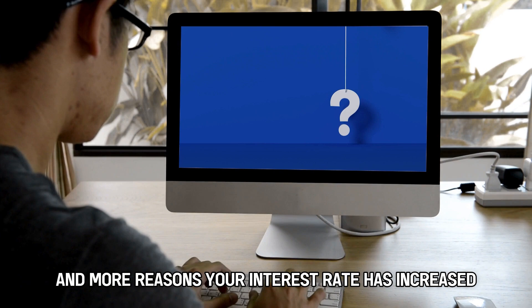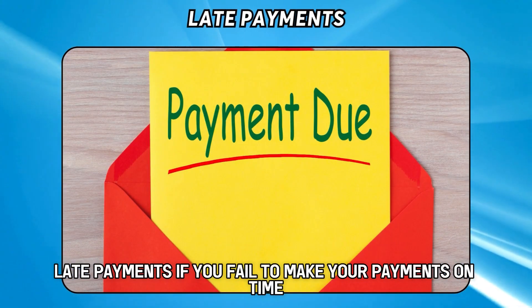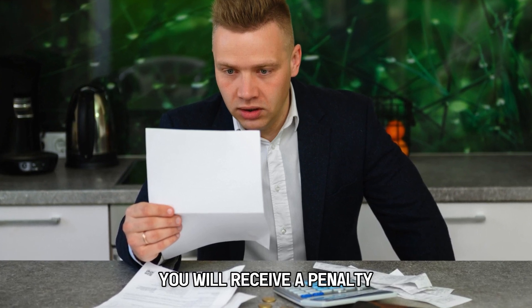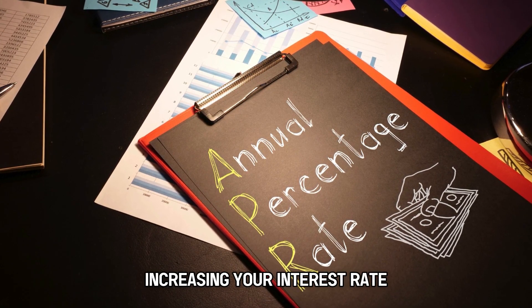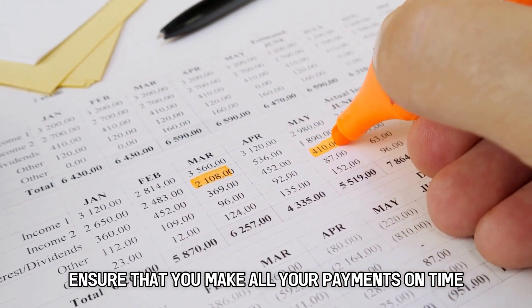Reasons your interest rate has increased. Late payments: if you fail to make your payments on time, you will receive a penalty. This penalty APR will apply to your outstanding balance, increasing your interest rate. To avoid this, ensure that you make all your payments on time.